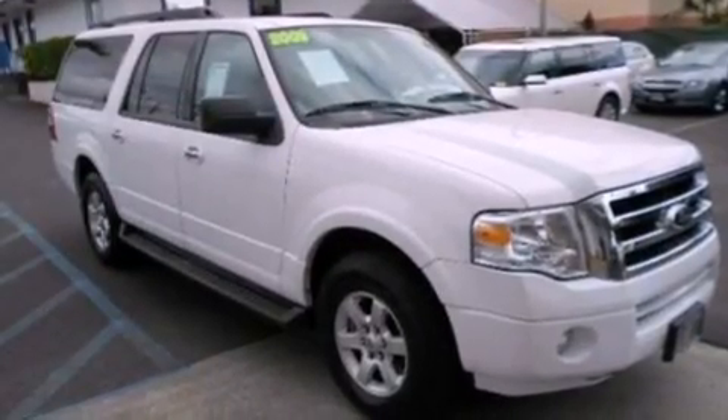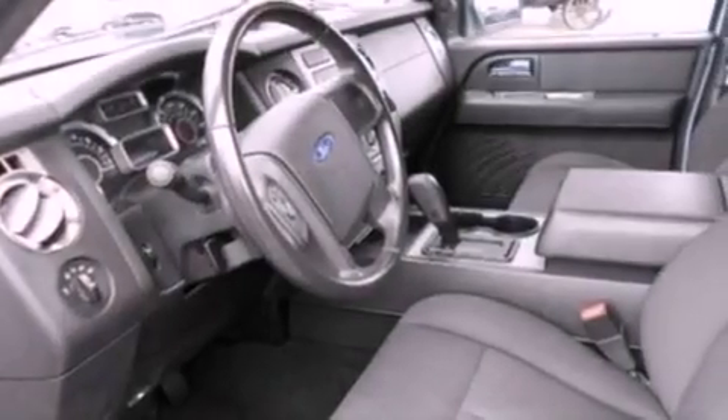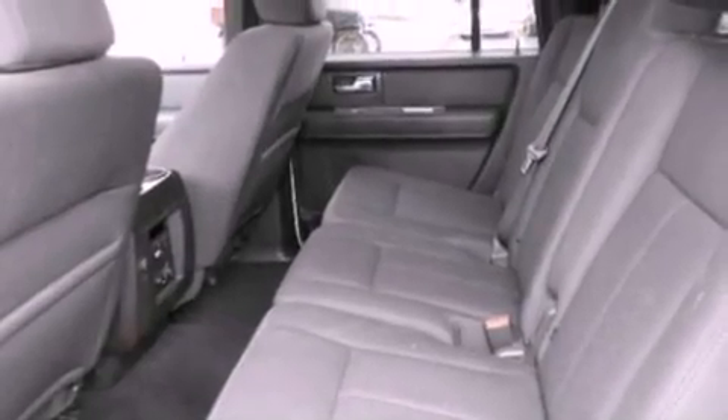The following features are also included: air conditioning, cruise control, an auto-dimming rear-view mirror, a six-speaker audio system, a leather-wrapped steering wheel, a trailer hitch receiver, a security system, dusk-sensing headlights, and front and rear reading lights.